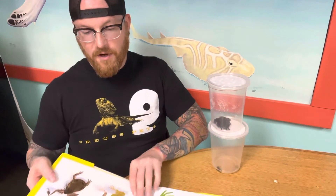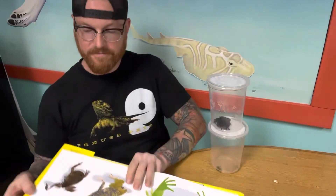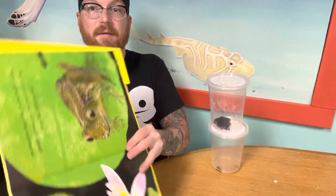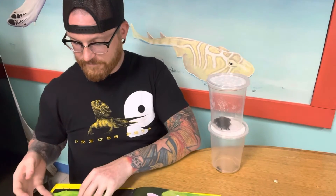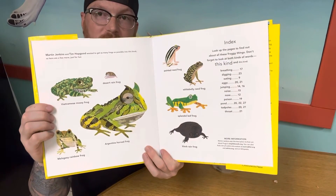All these frogs are wonderful. My favorite frog of all is the medium-sized, greeny-brown one that sits on a lily pad in my backyard pond. And here are some more really cool frogs.